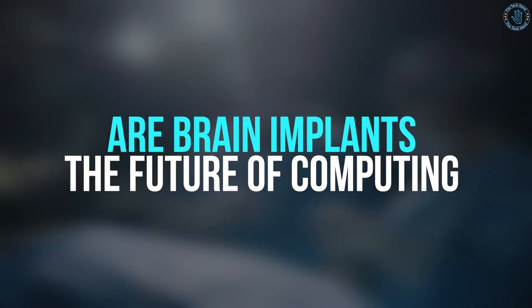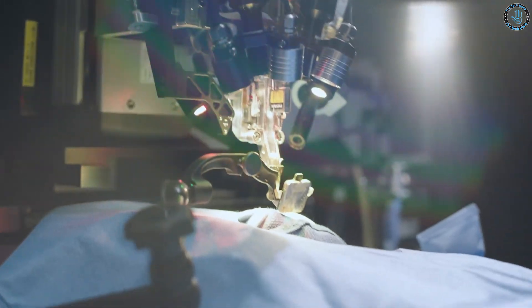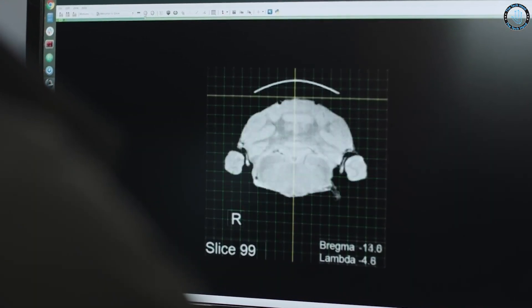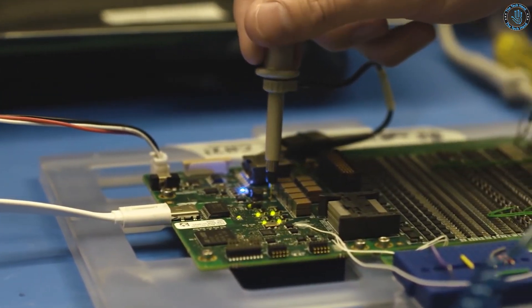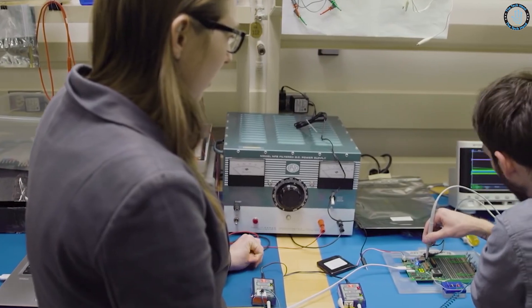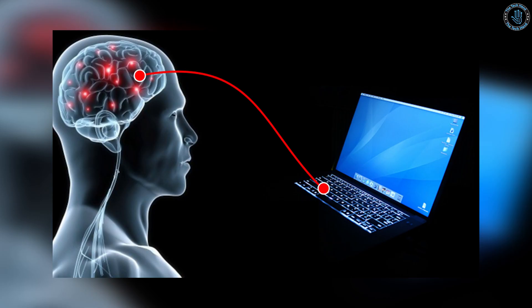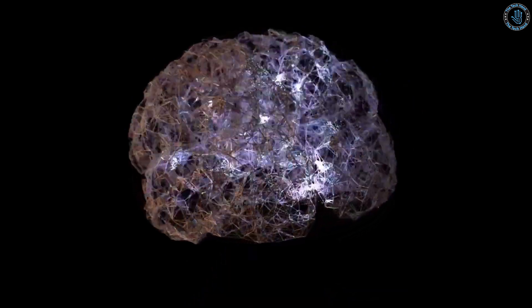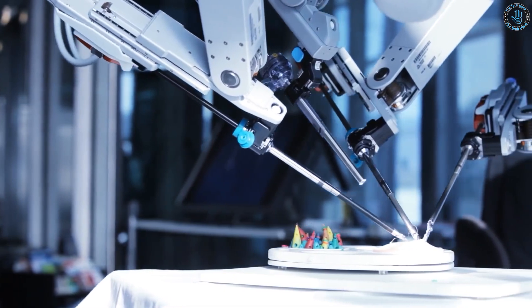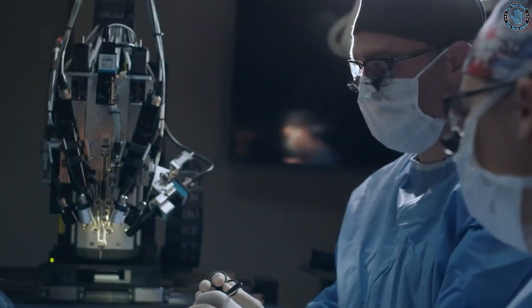Brain implants, also known as neural implants, have the potential to be a key part of the future of computing. A brain-machine interface would allow for a direct connection between the human brain and a computer, enabling new forms of communication and interaction. This technology could allow for things like telepathy, telekinesis, and direct communication with AI. One potential application in computing is in the field of artificial intelligence — connecting the human brain directly to a computer could enable people to communicate with AI systems in a more natural and intuitive way, and could also make it possible for AI systems to learn and adapt more quickly.